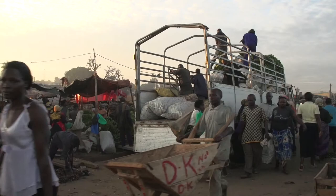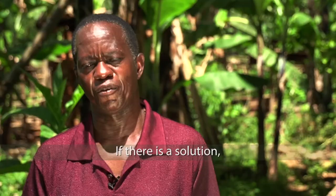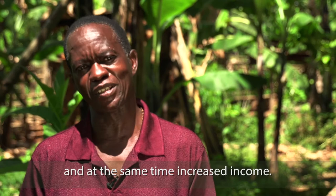Apart from the NEWEST rice project, AATF is also working with Ugandan farmers and scientists on the development of bananas with resistance to the bacterial wilt disease. If there is a solution that can completely wipe out the banana bacterial wilt disease, my objective of planting bananas will be achieved — increasing food security and income, and eventually improving the standard of living at the household level.